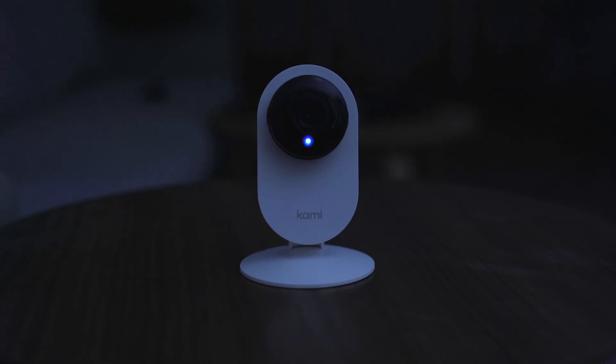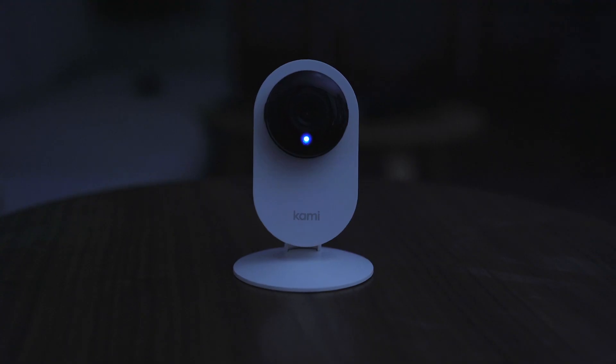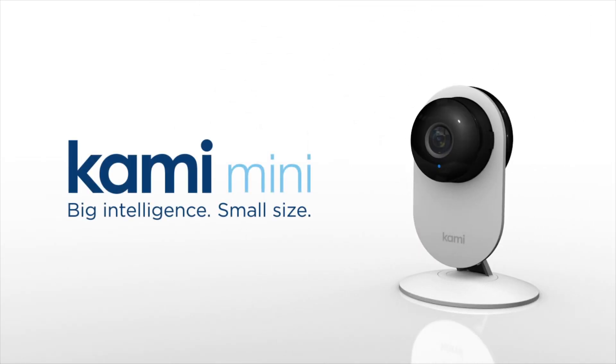Plus, with built-in night vision, Kami Mini never sleeps. You're on camera. I'm calling the police. So you and your family can sleep better. Kami Mini — big intelligence, small size.